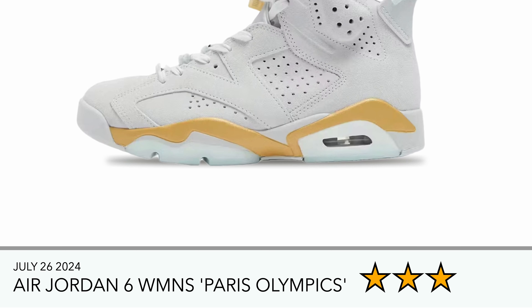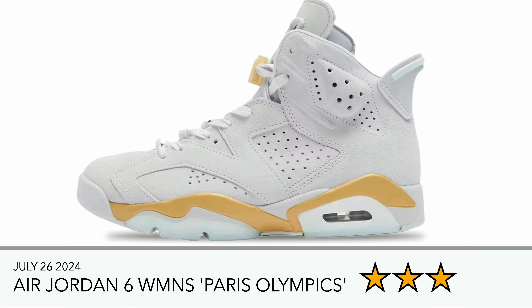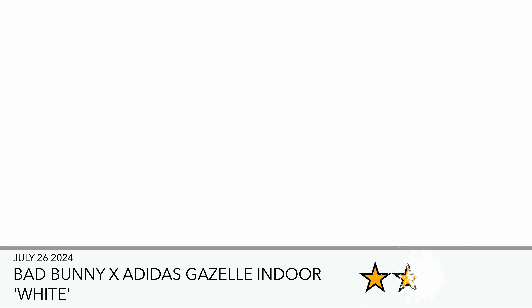Then you've got the Air Jordan 6 Women's Paris Olympics. This trainer is not too bad — I think it's more aimed at women obviously — but again not for me. I'm just not a fan of gold on trainers, especially in this kind of way.